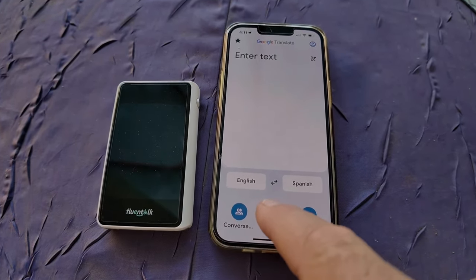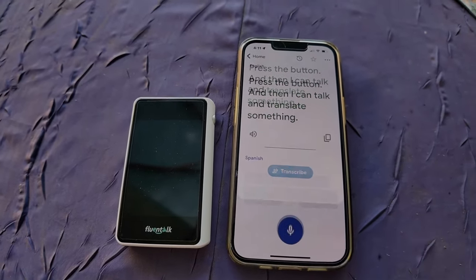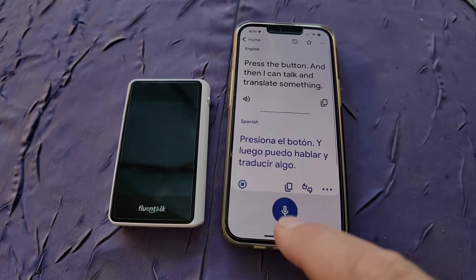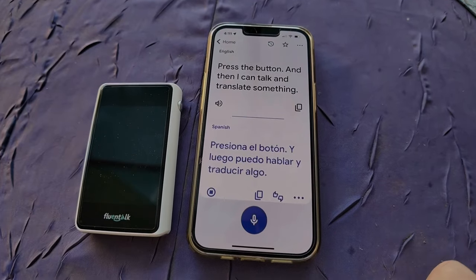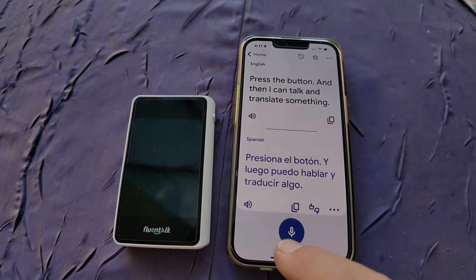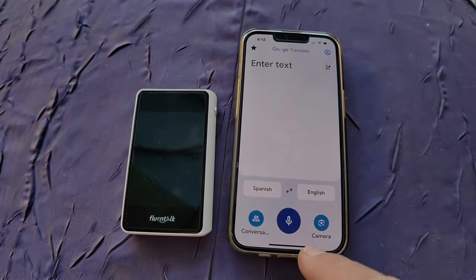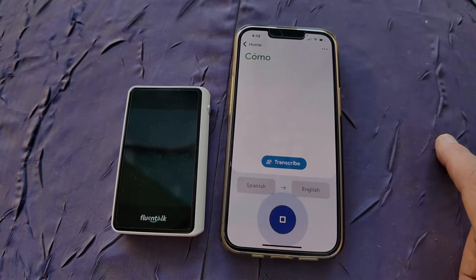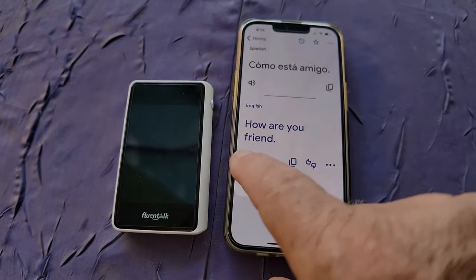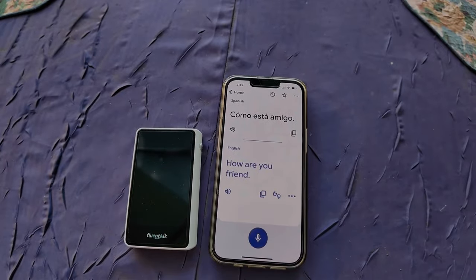With Google Translate by voice, first I have to check and make sure I've got English to Spanish and not Spanish to English. Then I have to press the button, talk, press the button again. If I want the other person to hear it, I press the microphone, press the button, speak. Then if they want to talk back, I've got to go back to home and change from English to Spanish to Spanish to English. ¿Cómo está amigo? — press it again — 'How are you, friend?'